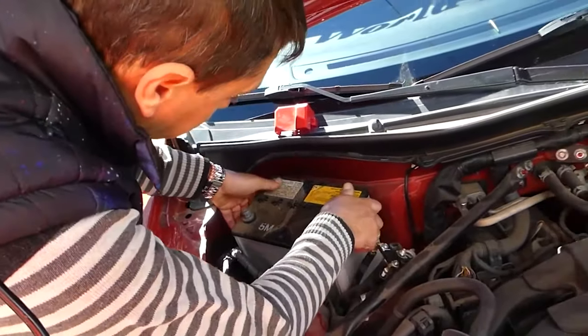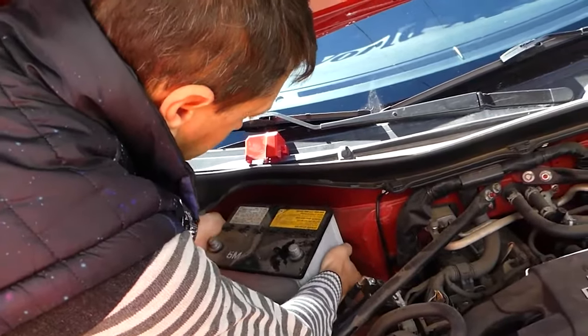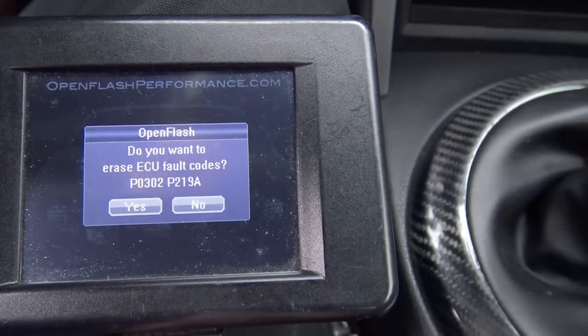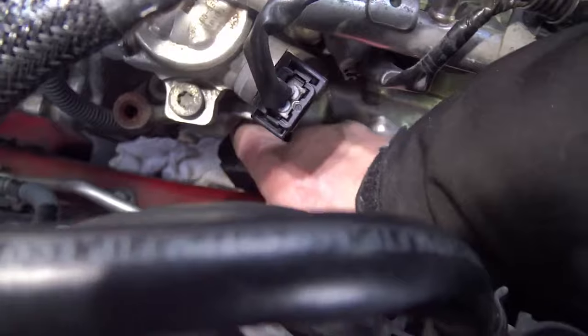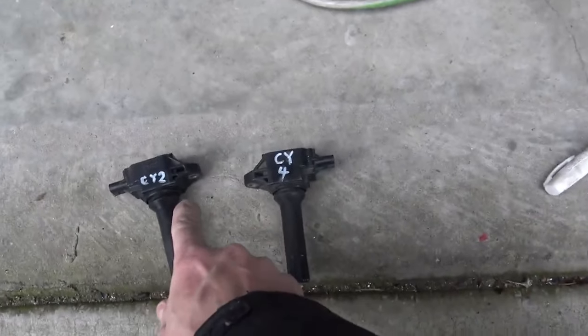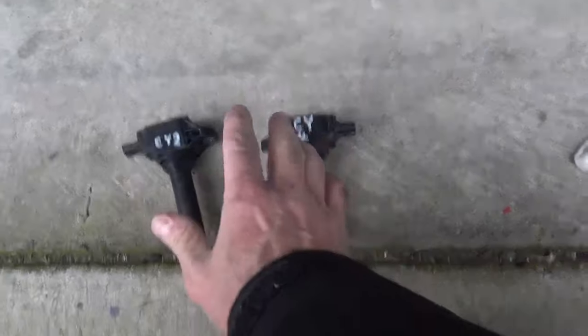Another common failure point on the early production model years — especially if you were one of the first people to buy a BRZ, FRS, or 86 in early 2013, 2014, or even 2015 — is that the early revision coil packs are known to overheat, which will cause a misfire and premature wear on the spark plugs as well, kind of leading you down a rabbit hole. To save yourself some time and money, swap out all of the coil packs for the newest revision.